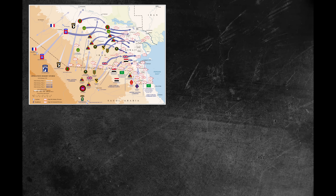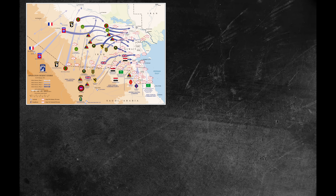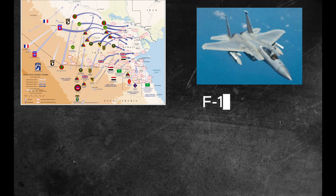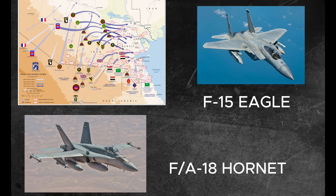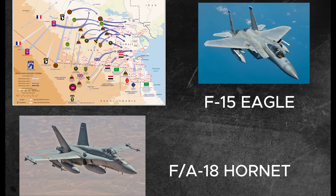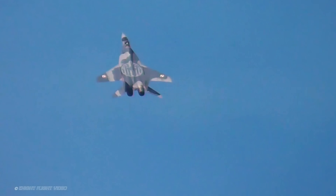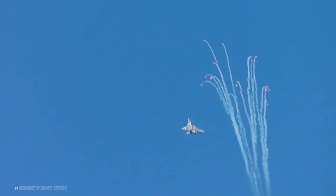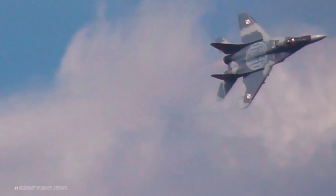One of its most notable early appearances was during the 1991 Gulf War, where Iraqi MiG-29s engaged US and coalition forces. However, they were quickly outmatched by F-15s and F/A-18s — often due to poor training, outdated radar and missile systems, and limited coordination, not necessarily because of inherent flaws in the MiG-29 itself. In these encounters, Western aircraft had the advantage of AWACS, superior tactics, and long-range engagement.